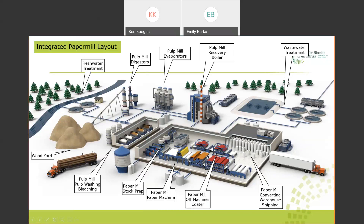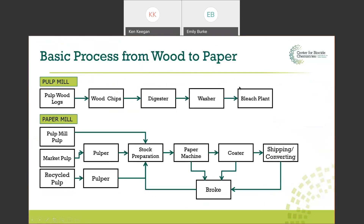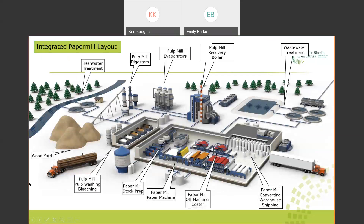The most common pulping process is called the Kraft process — a German word meaning 'strong.' One of the advantages of the Kraft process is the ability to recycle the chemicals used in pulping. They go to evaporators to concentrate them and are then burned in what's known as a recovery boiler. After separating the fiber from organic content, it needs to be washed. These are generally counter-current washers where you start with clean water at one end so the pulp becomes successively cleaner.